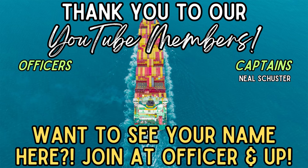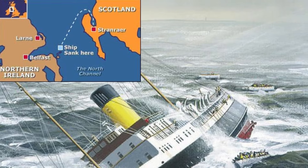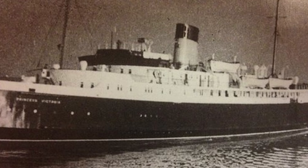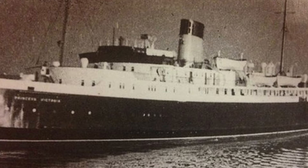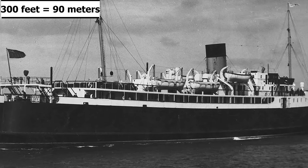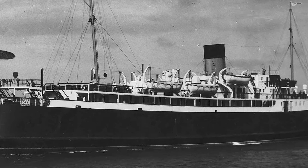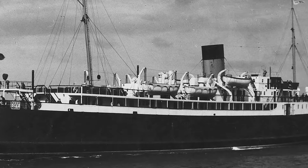The wreck was undiscovered for almost 40 years, finally being discovered in 1992. A team from Cromarty Firth Diving, led by John McKenzie and funded by BBC, was able to locate Princess Victoria's wreck utilizing data from a Royal Navy seabed survey that was performed in 1973. The wreck is 5 miles north-northeast of the Copeland Islands in 300 feet of water. In 1993, on the 40th anniversary of the sinking, video footage and stills from this expedition were shown on a BBC program called Home Truths.